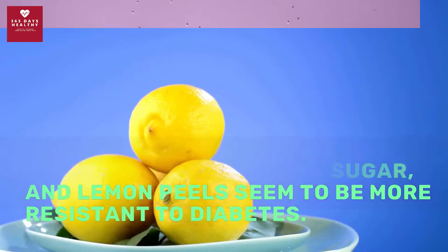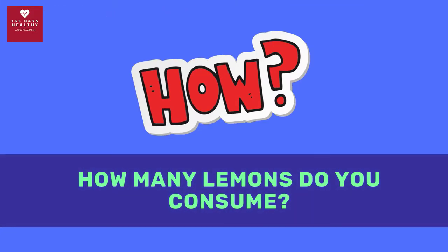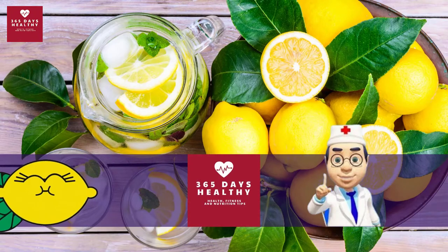The benefits of lemons depend on what type of diabetes you have, how many lemons you consume, what kind of lemons are consumed, and what's in the lemon. Lemon peels also seem to be more resistant to diabetes.